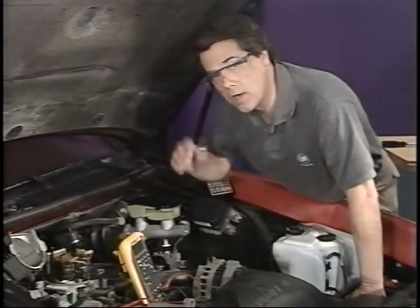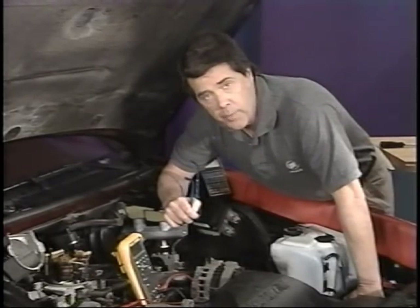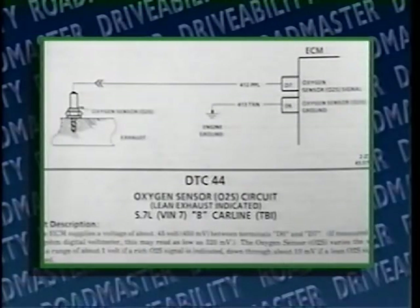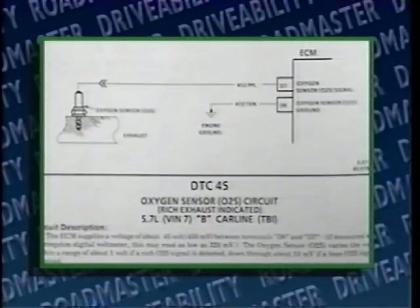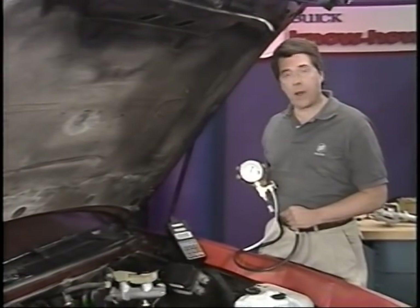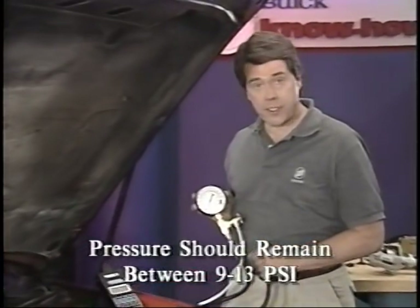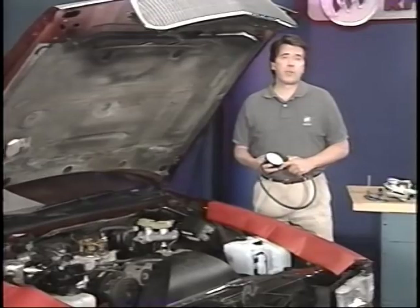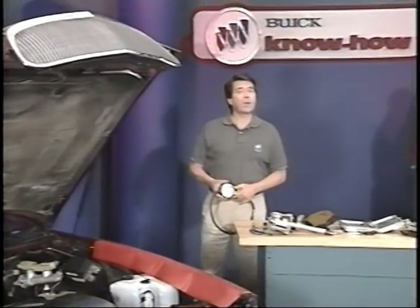Next, use the TEC-1 to check for long-term fuel trim. Since block learn cells are arranged by engine RPM and MAP, it's critical that this be checked at the same RPM and load at which the chuggle condition occurs. Long-term fuel numbers can vary greatly between cells if a problem is occurring only under certain RPM and load conditions. If the reading is near 110 or 150, correct for a lean or rich condition. The service manual trouble trees for DTCs 44 or 45 can help correct these conditions. Check for proper EGR and TCC operation using charts C7 and C8 from the service manual. Monitor fuel pressure while the problem is occurring — pressure should remain steady between 9 and 13 PSI. The final step is to check that the proper PROM is installed.